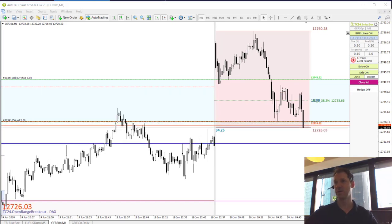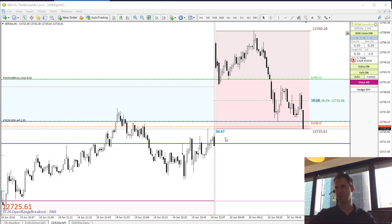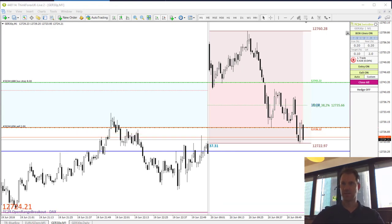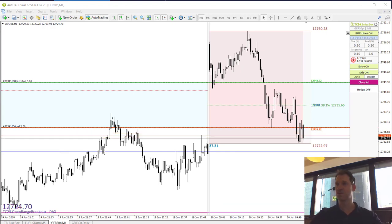We are already short in the first trade — our pending order has been triggered. Looking to close that mini gap this morning. We are trading, with the blue line representing the take profit. 40 seconds to go, still in the first trade.